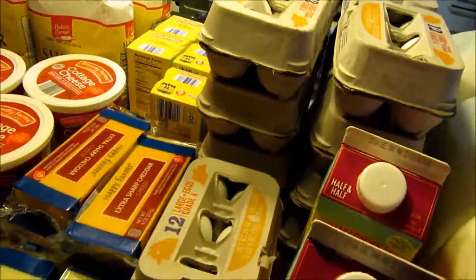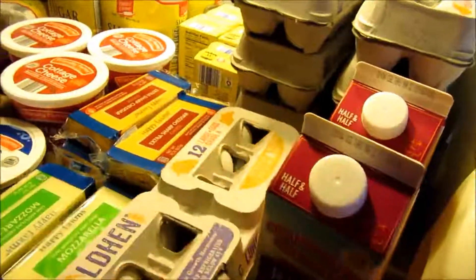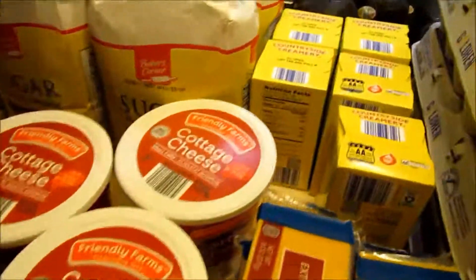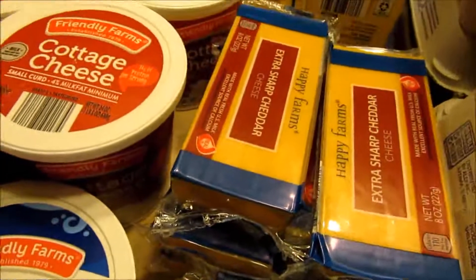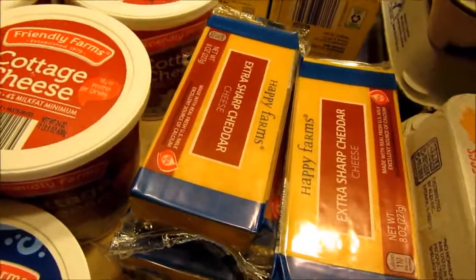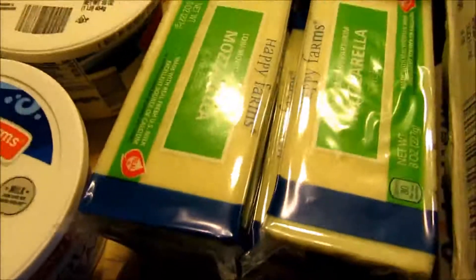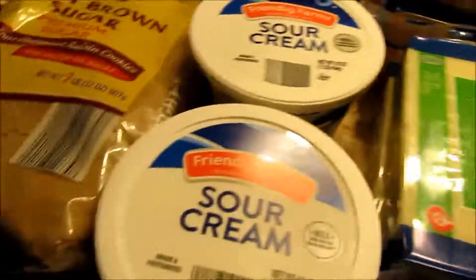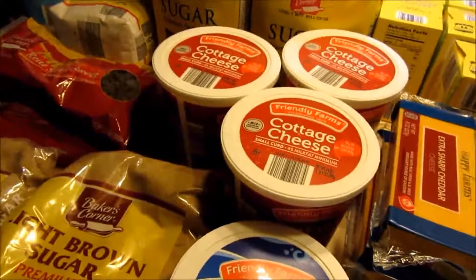Then we got 10 dozen eggs — they were 76 cents a dozen. Two containers of half and half, five pounds of butter, eight blocks of extra sharp cheddar. One of my favorite things about Aldi is that I can get extra sharp cheddar for the same price, because cheese is all the same price per block. Then there's six blocks of mozzarella, two containers of sour cream, and three containers of cottage cheese.